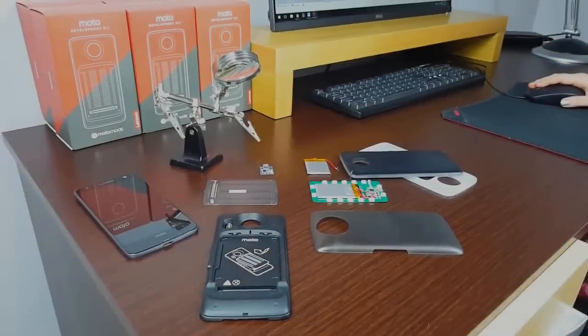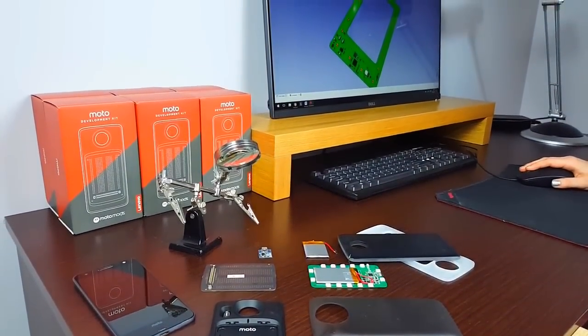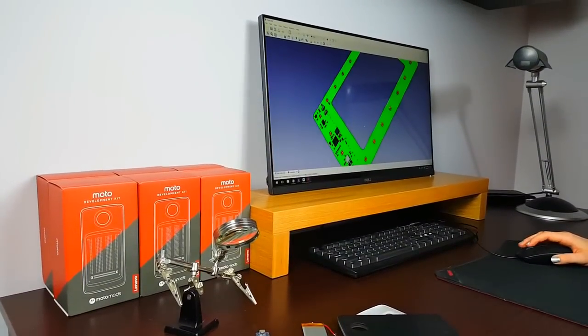Our team consists of great designers, engineers and software developers. We've focused on creating a product that makes your phone more personal and unique than ever while providing an exceptional user experience. Our mod idea made it to the first part of the smartphone challenge, and further progress depends on your support — so back us today and give your smartphone the upgrade it deserves.